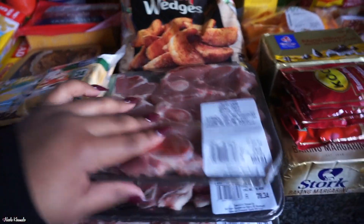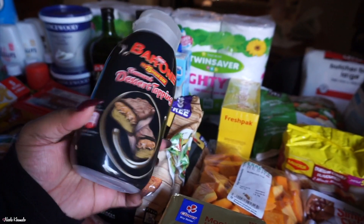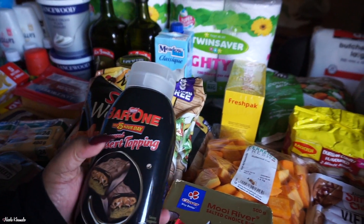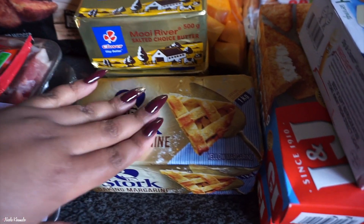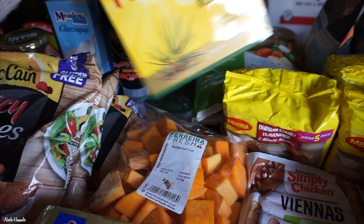Three packets of spicy wedges on promotion — three for 400 rand. We got four trays of lamb braai chops. I'm super excited about this Bar One dessert topping — I want to drizzle it in my coffee, and I want to get the white chocolate one too. We have four sachets of tomato paste by Koo, one brick of margarine, two little bricks of salted butter, some butternut cubes, and a pack of rooibos tea.